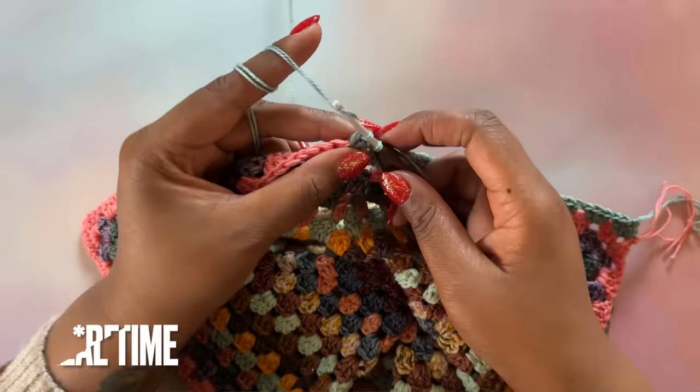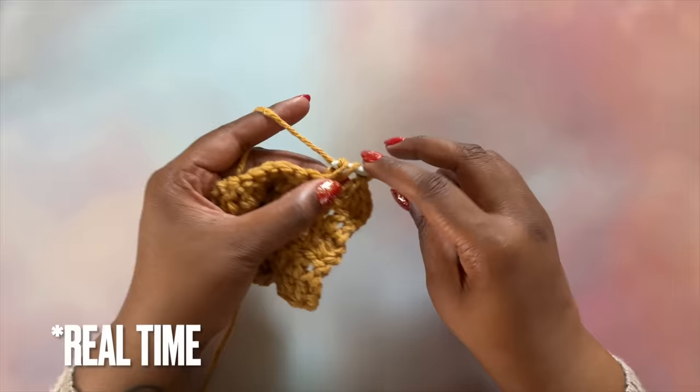Now let's talk about yarn tension for tip number five. We can stitch faster when the yarn can get from the skein to our project with as little obstruction as possible. Tighten or loosen your tension based on the yarn weight and fiber — you may need more tension for thinner yarns and softer tension for chunkier yarns. The goal is to find a combination where you have control over the yarn but it's still able to move freely. Check out YouTube videos on how to hold yarn and see which way is most efficient for you.